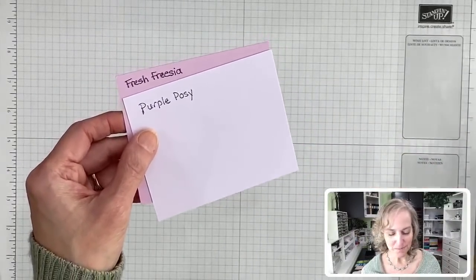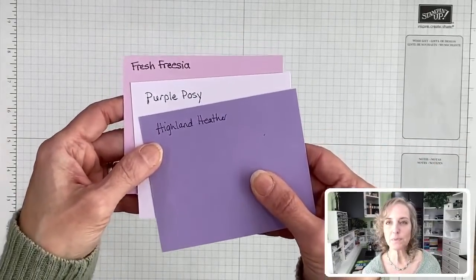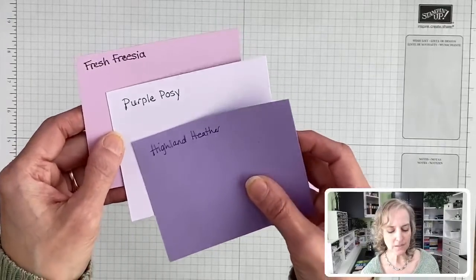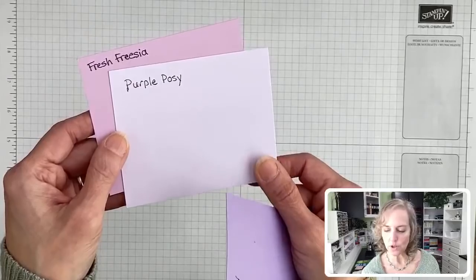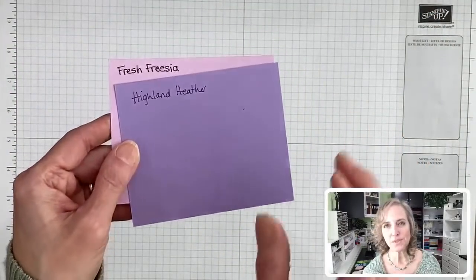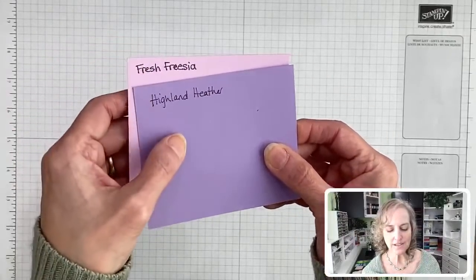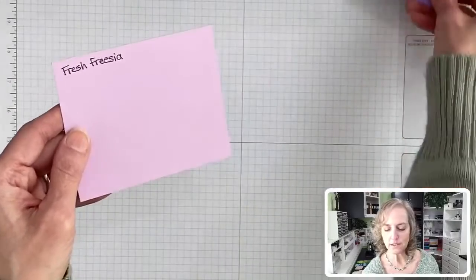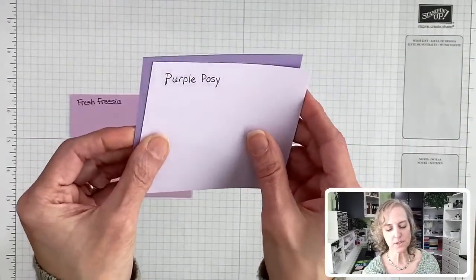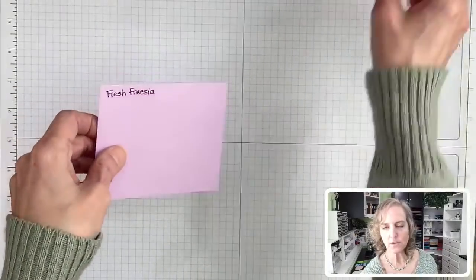We have some current colors: Purple Posie, which is leaving, and Highland Heather. That's it for the light purples I was going to pull in. Purple Posie is kind of whitish and cooler, and this one is definitely on the redder side. Highland Heather is on the bluer side of purples. These two look great together. We're going to miss Purple Posie — it worked so well with the gorgeous grape, the darkest one.